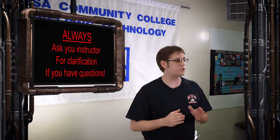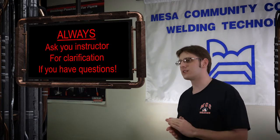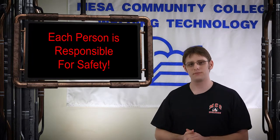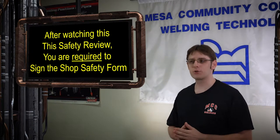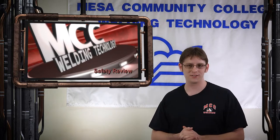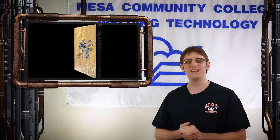Please advise your instructor if you discover any tools or equipment that needs attention or repair. Ask your instructor to clarify shop policy or procedures if there is anything about this shop safety review that is unclear to you. Safety matters. Remember, each person is personally responsible for conducting safe operations in the welding shop. After watching this safety review, each student is required to sign the shop safety form attached to the back of your course syllabus. Your signature confirms that you have viewed this shop safety review video and that you understand the MCC policies, procedures, and safety information contained within it and in your course syllabus. Thank you for watching, and we hope that all of your experiences in this program will be safe, informative, and an enjoyable learning experience. We look forward to seeing you in the welding lab.